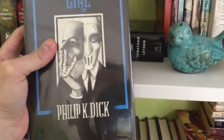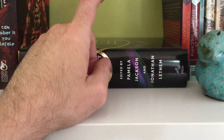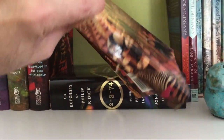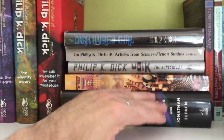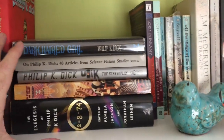We have Dark-Haired Girl, another collection of non-fiction that he wrote. And then The Exegesis of Philip K. Dick, edited by Pamela Jackson and Jonathan Lethem. This contains a lot of his religious writings — basically ramblings of a madman, but some of it's interesting. I was never able to get through it all. This is only a small portion; Dick wrote something like 5,000 pages about his experiences with Valis.